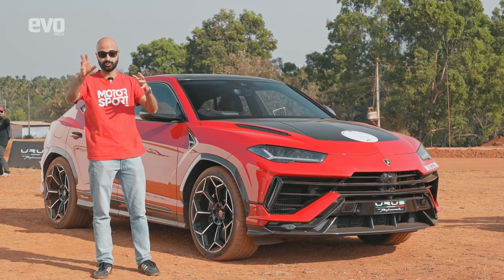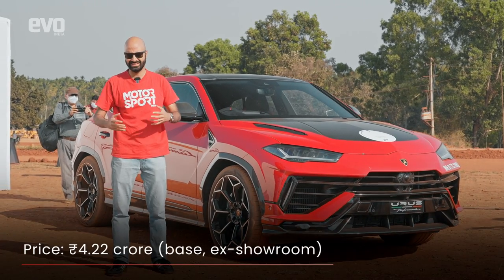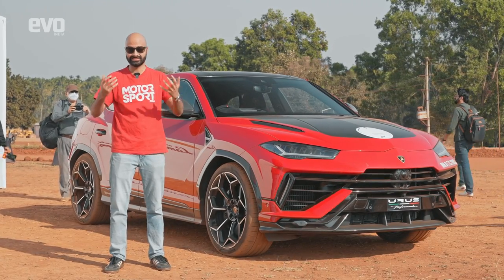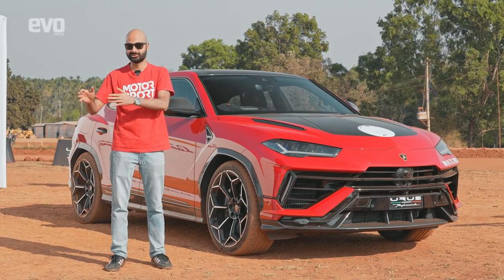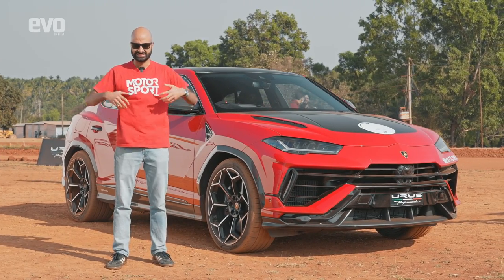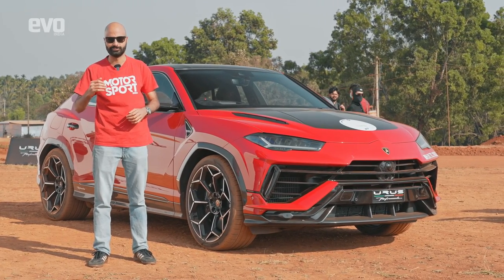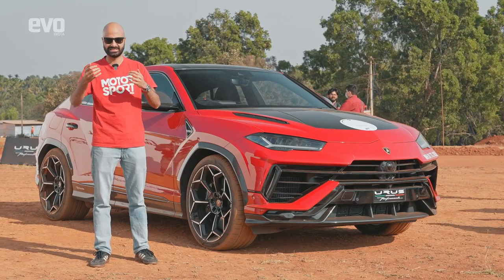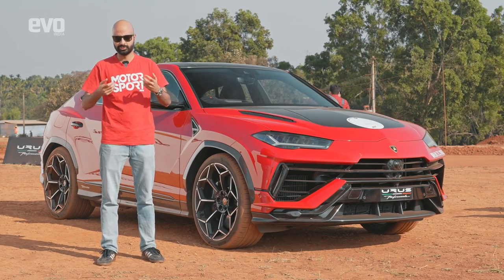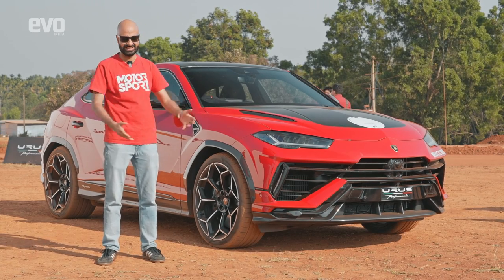At Rs 4.22 crores, the Urus Performante is absolutely unbelievable — it's hard to find the words to describe what it can do. It is a super SUV, and while there are many others out there, nothing comes close to the theatricality, the drama, and the sheer sensations that an Urus can deliver. The breadth of ability is unreal, and rally mode allows you to push the car beyond its limits and hold it there. To do so effortlessly is a testament to the amount of fun you can have in a car like this. This car is just fun!